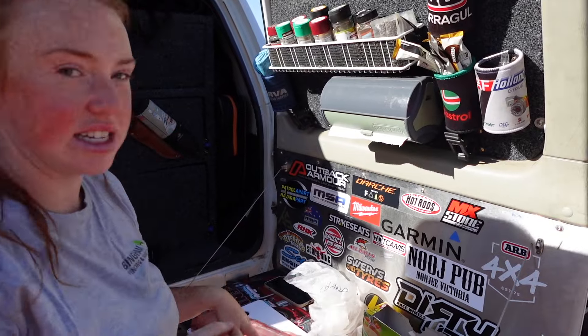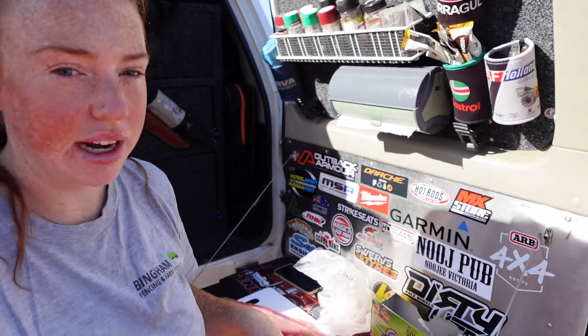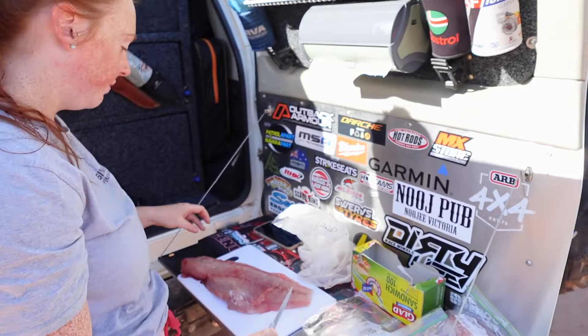Have a look at this sunrise - that's one of the prettiest sunrises I've ever seen. Incredible, so cool.